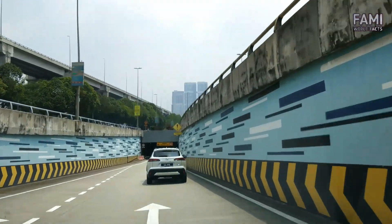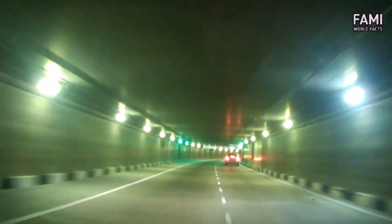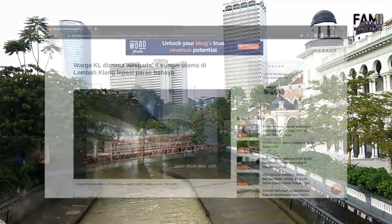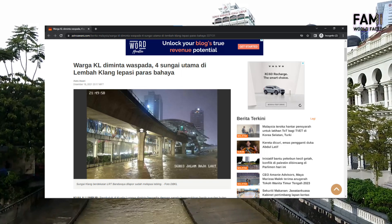On the 19th of December 2021, SMART issued a press release that the tunnel operated in mode four for 22 hours to divert five million cubic meters of water. In normal mode four, the diversion duration is only about three hours. Part of the city was inundated with flood water on that day, but the worst had been avoided.